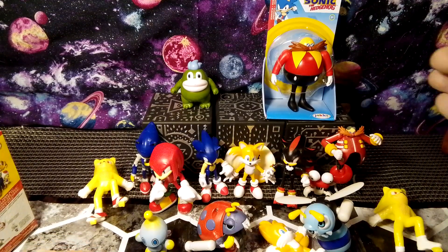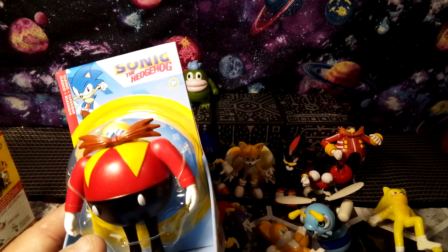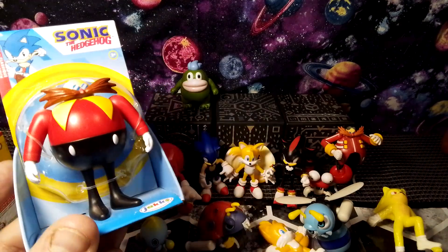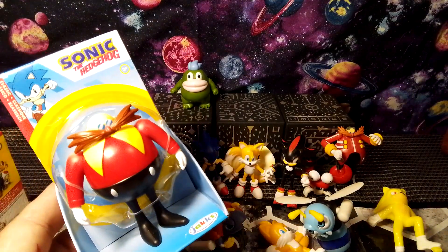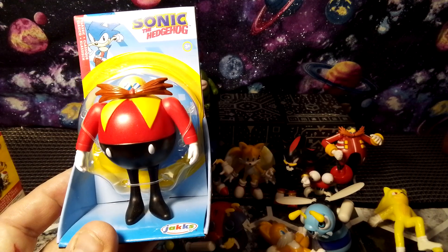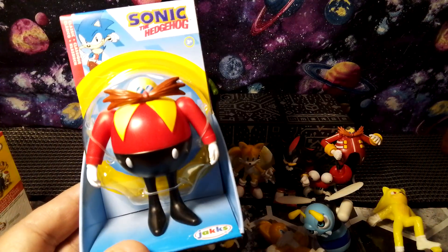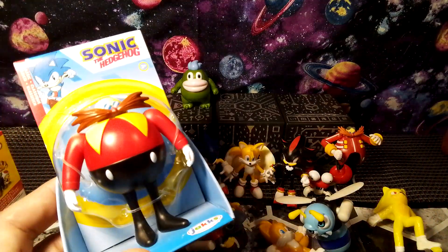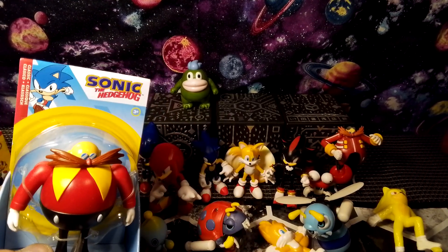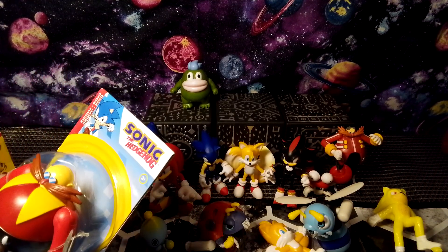Now for Dr. Eggman — I watched a video last night to confirm that Dr. Eggman and Dr. Robotnik are pretty much the same character, except one was released overseas. If I remember correctly, Dr. Eggman was the Japan and China release, and over in the United States we knew him as Dr. Robotnik. So if you're wondering what's the difference between Dr. Eggman and Dr. Robotnik, they're pretty much the same character. I don't know that for a complete fact, but I did look up some information on it.